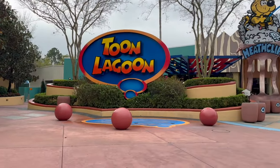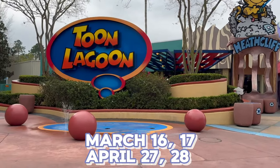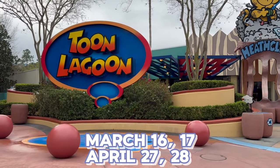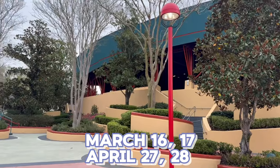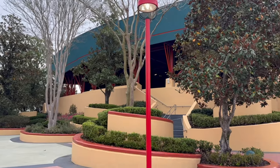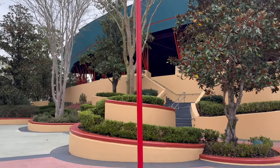In spring break 2024, there's going to be a cheerleading competition right here in the Toon Lagoon Theater, meaning that area is going to be very crowded on those days. Keep your eye on that — if you're visiting during those times, you might want to head over to Universal Studios instead to avoid the extra crowds.